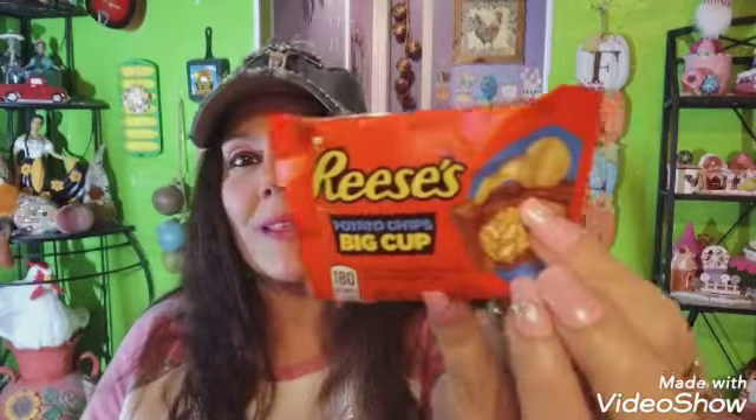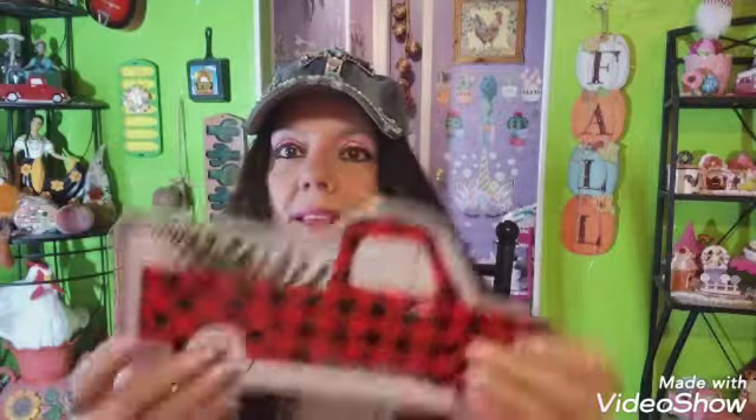I picked this up for my husband — it's the Reese's Big Cup with milk chocolate, peanut butter, and potato chips. I was trying to cut back on sugar but I had one the other day and it was pretty good. It was a dollar for one though, which is not a great deal.